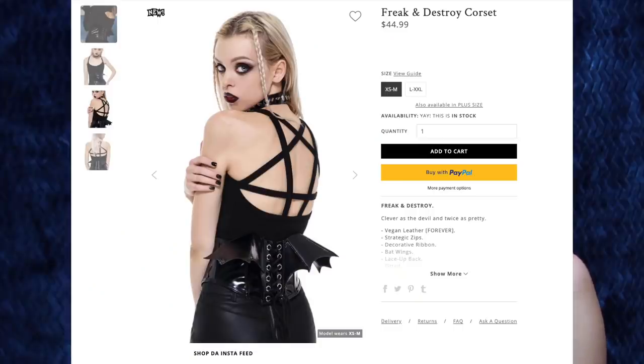Next up, we have the Freak and Destroy corset for $44.99. I got the extra small slash medium, and this corset is so freaking fabulous.